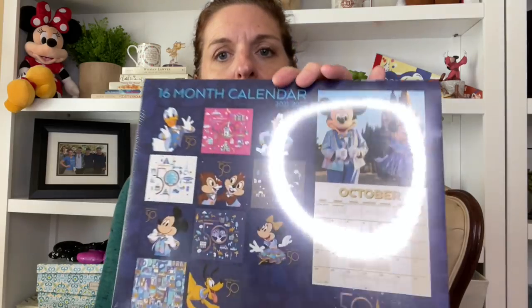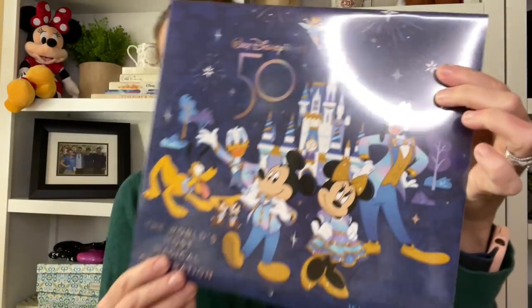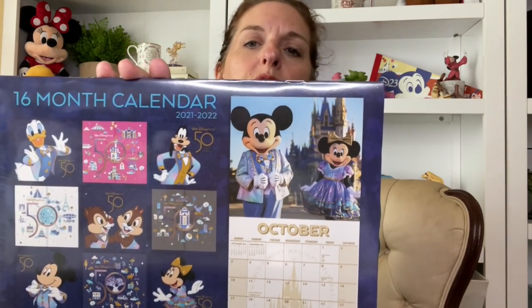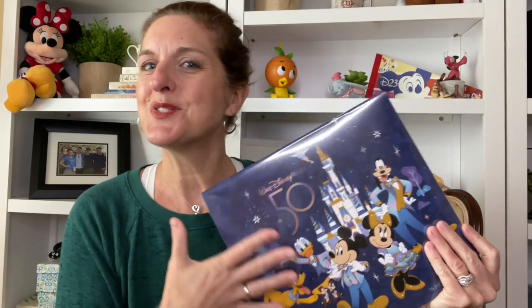I also got a calendar. I haven't opened it yet, but it is the 50th anniversary calendar. The front is super cute — you've got the Fab Five and the Chipmunks, but no Daisy. Like, why are we including the Chipmunks but not Daisy? You've also got Tinkerbell but no Daisy — I don't get it. It has different scenes for the 50th on the back, and I thought it would be really fun. I always keep a calendar like this on a magnet on the side of our refrigerator, so I thought this would be festive as we all celebrate the 50th together.